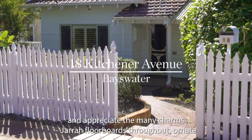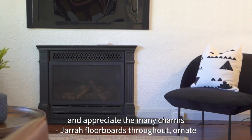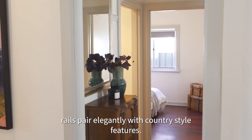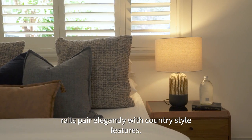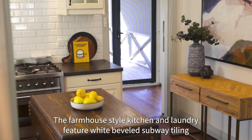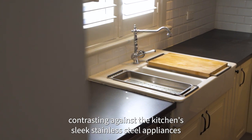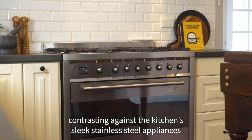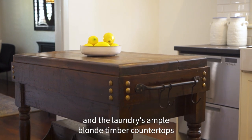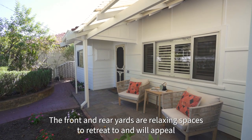Step inside and appreciate the many charms: terra floorboards throughout, ornate art deco ceiling roses, cornicing and picture rails, paired elegantly with country style features. The farmhouse style kitchen and laundry feature white beveled subway tiling contrasting against sleek stainless steel appliances and a rustic timber butcher's block, and the laundry's ample blonde timber countertops.